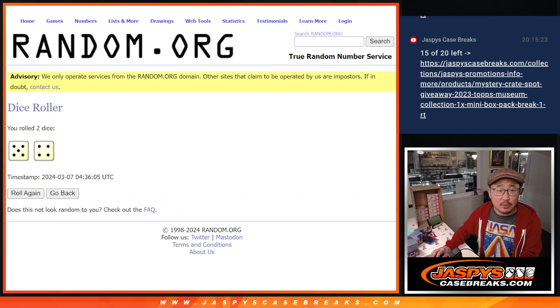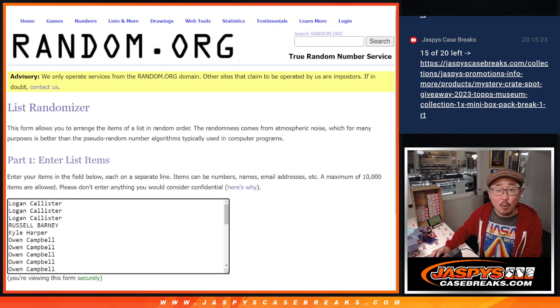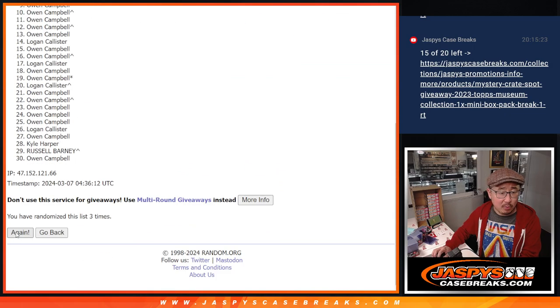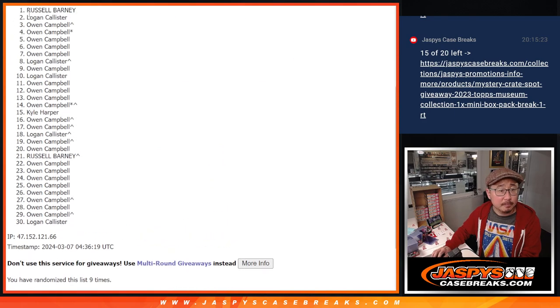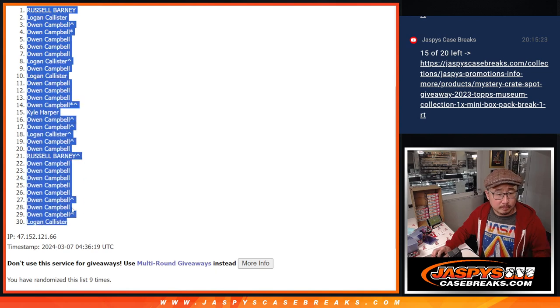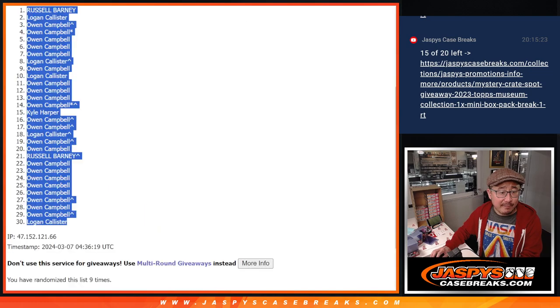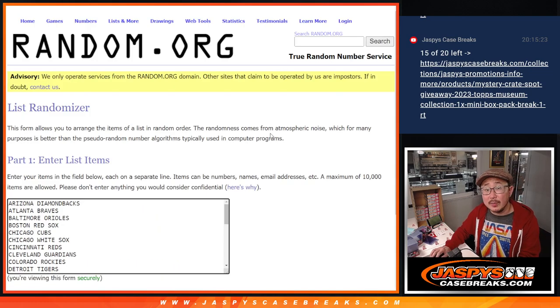Second of three dice rolls — four and a five and a four, nine times for names and teams. Rolling one through nine for names. Then five and a four, nine times for the baseball teams, rolling one through nine.